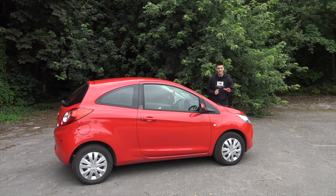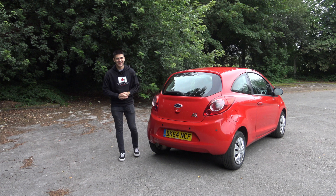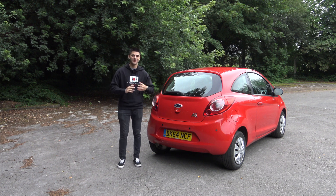Similar cars are selling for around three to four grand on AutoTrader, and that's also the same price as a 2013/14 reg Ford Fiesta or Vauxhall Corsa. For those you do get a leather-wrapped steering wheel and obviously more power.